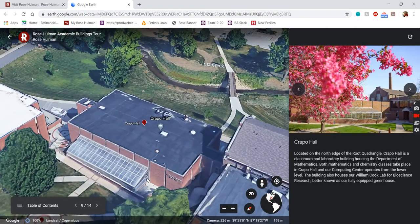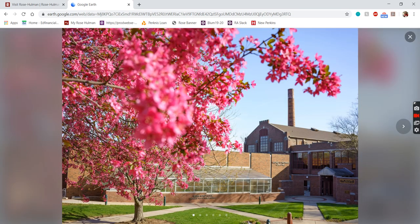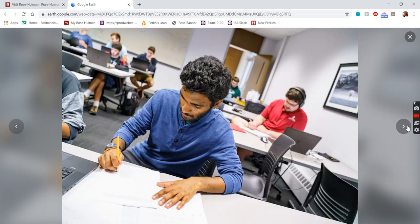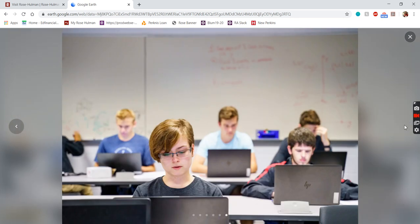Over here we have Crapo Hall — pronounced Crapo, not how it looks. Crapo has our math department as well as some chemistry labs. We also have the greenhouse right next door with different plants and biology experiments. A typical classroom here just has some desks and chairs, a whiteboard in front and usually the back, and a couple projectors. We have a couple lecture halls on campus but they're really more for presentations and bigger events. Most of your classes are going to be in smaller settings with just a couple of tables and chairs.